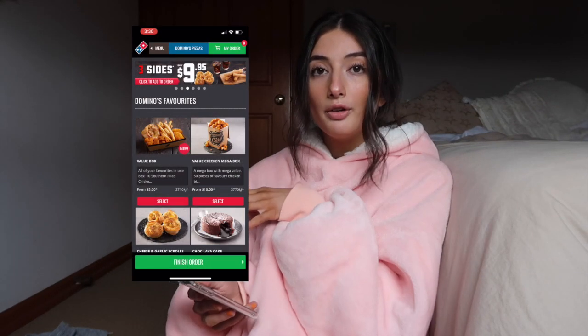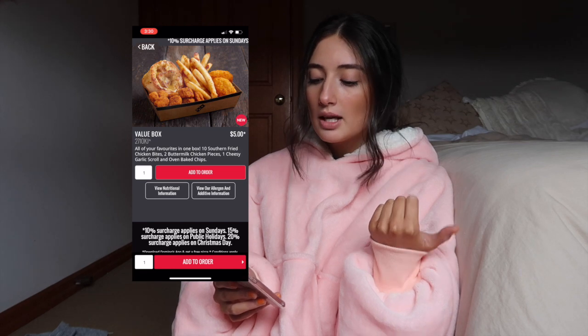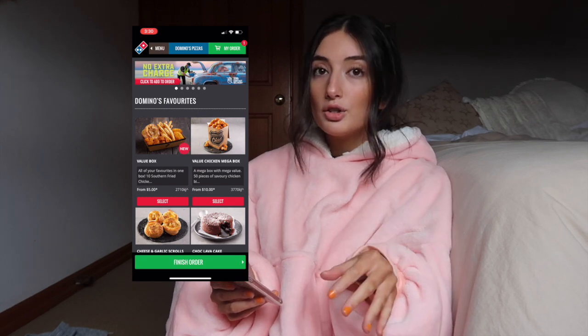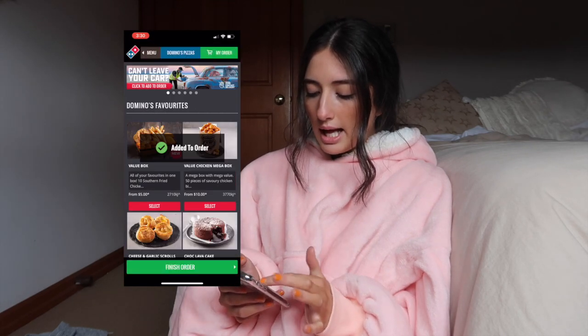I'm going to screen record my screen right now. So I've started screen recording — you'll hopefully see it here. I'm going to get a value box: this one comes with 10 southern fried chicken bites, two buttermilk chicken pieces, one cheesy garlic scroll, and oven baked chips. I've been craving hot chips. I'm feeling a chocolate cake — going to add that. And for the pizza, I'm going to get a barbecue meat lovers pizza for my brother.